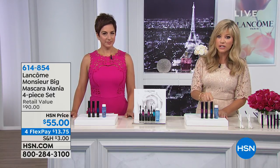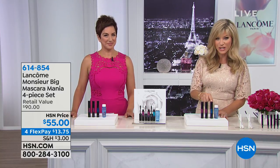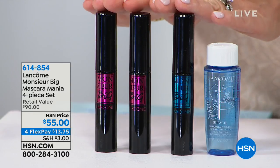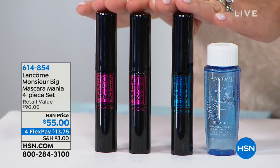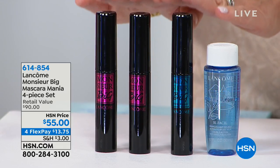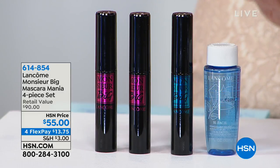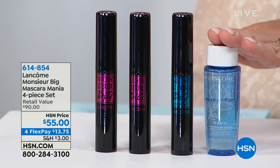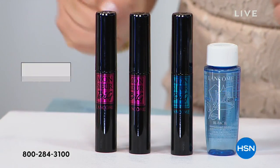We're also including newly launched in 2018 Miss You Big Waterproof — you're going to receive that too. That's $75 right there in full-size number-one volumizing mascara. When you think about Lancôme, they own the prestige market of awards in mascara. You also get the $15 Bifacil Double Action Makeup Remover. You get it all today for $13.75 a month on your credit card.